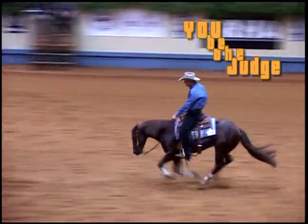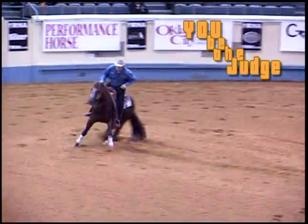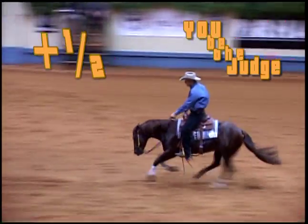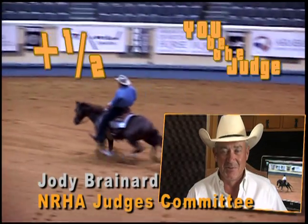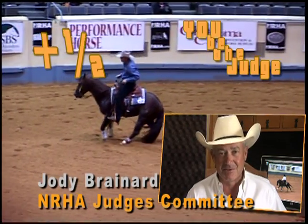Now, here's how the NRHA Judging Committee scores the maneuver. So how'd you do? Were you as good a judge as you thought you were? I'm Jody Brainerd with the NRHA Judges Committee. Let's take another look.